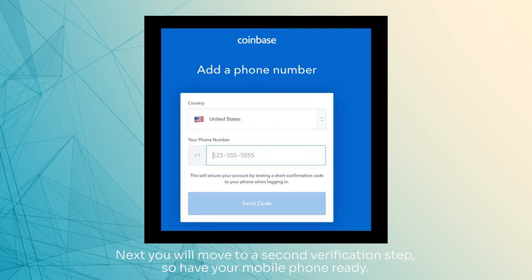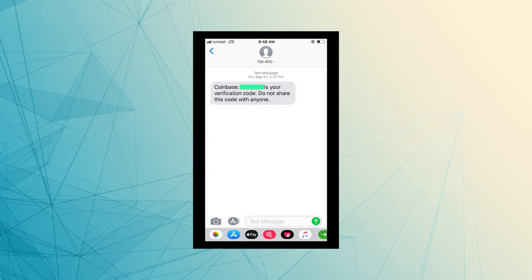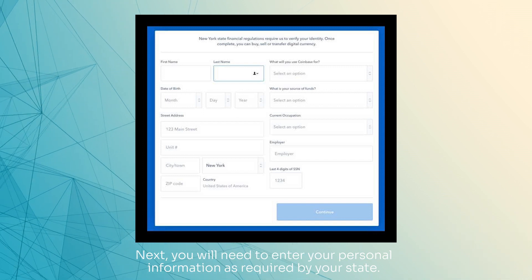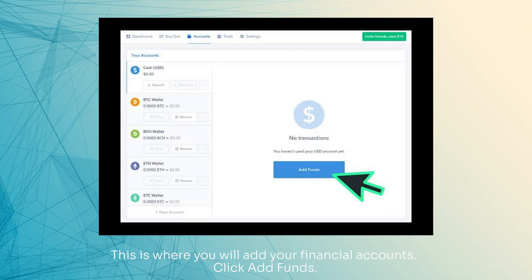Next, you will move to a second verification step, so have your mobile phone ready. You will need to enter your personal information as required by your state. You will now be able to access your dashboard. Navigate to Account to Continue Setup. This is where you will add your financial accounts.